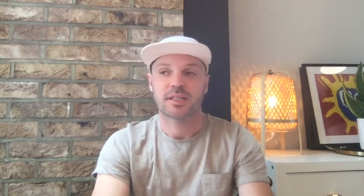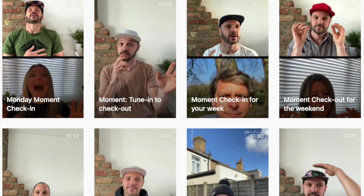Then there are live bi-weekly check-ins. On a Monday we help you check in for your week, and on Friday we help you check out from your week into the weekend. This is all about transitions — transitioning smoothly from one stage into the next. We also have monthly live demo sessions and Q&A where you can ask the Moment team any questions.